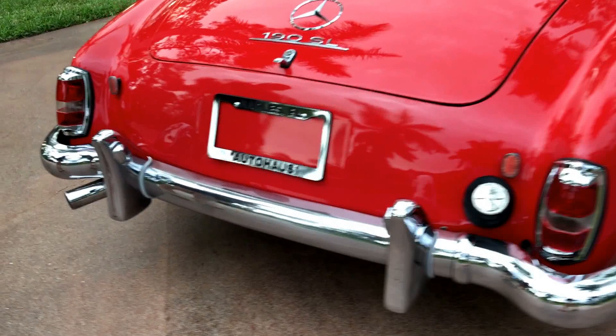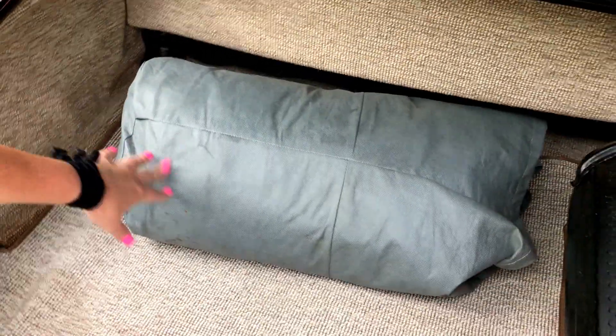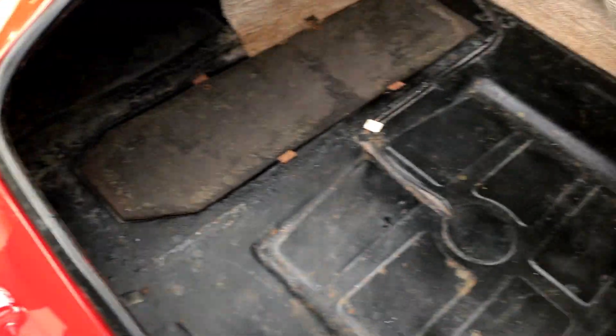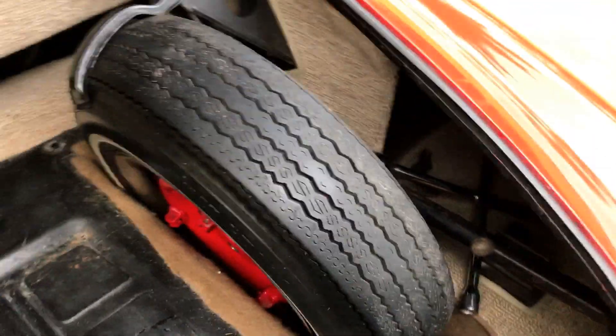Back here we have the nice chrome bumpers and the beautiful tail lights — I love them. Under the trunk we have the car cover that came with it right here, along with the spare tire. Underneath the car you'll see it's all awesome — unrusted, unwelded, unmolested, completely ready for you.